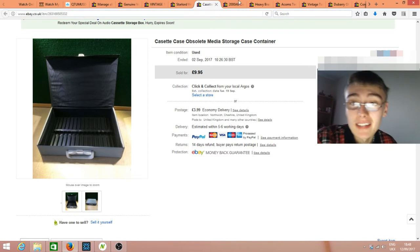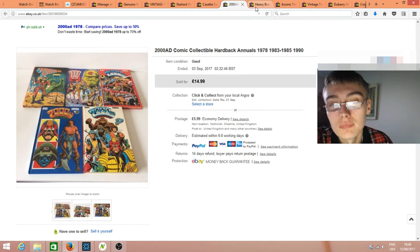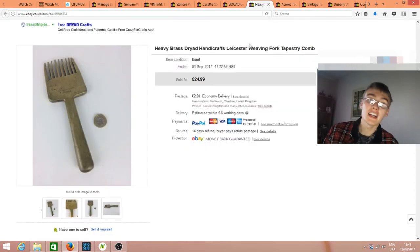Some more comics — five 2000 AD hardback annuals at £14.99 plus shipping. Happy with that, just more profit on that job lot. Next, a really nice one — paid £3.99 in a charity shop for this unusual item. It was a weaving fork or tapestry comb. After research and talking to a few people, that's what I listed it as. The person who bought it clearly knew what it was as I've had no comeback.